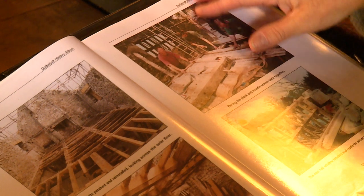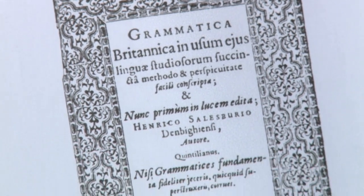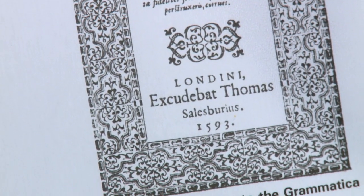It was here that the Welsh language was formally written down for the first time, in the Grammatica Britannica. Without it, the language could have disappeared.